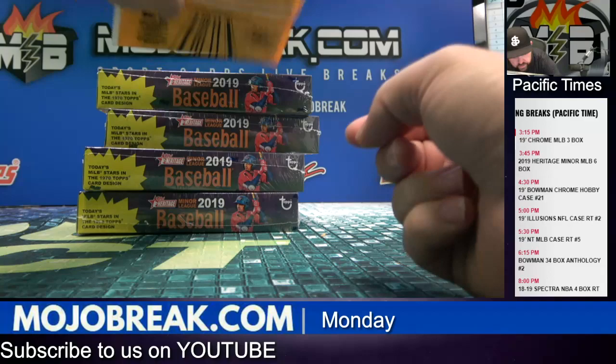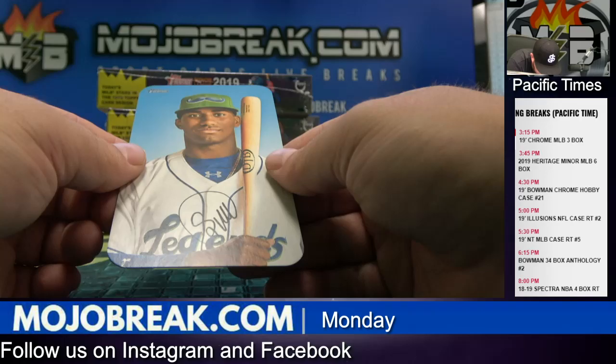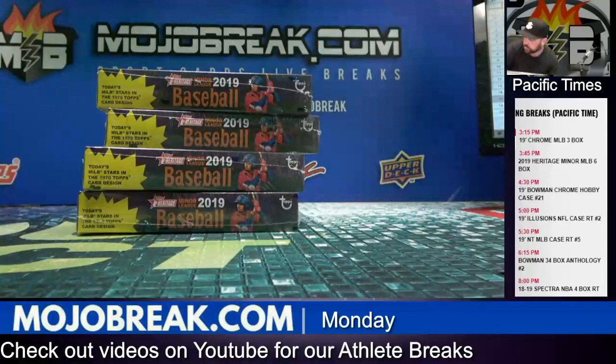It's hard to do on that because there's only like three autos a case, right? And Sully Matias — that is an awesome hat. Sully Matias for the Royals.